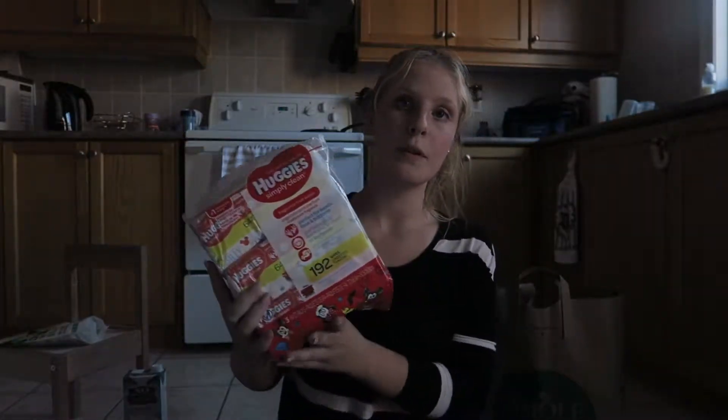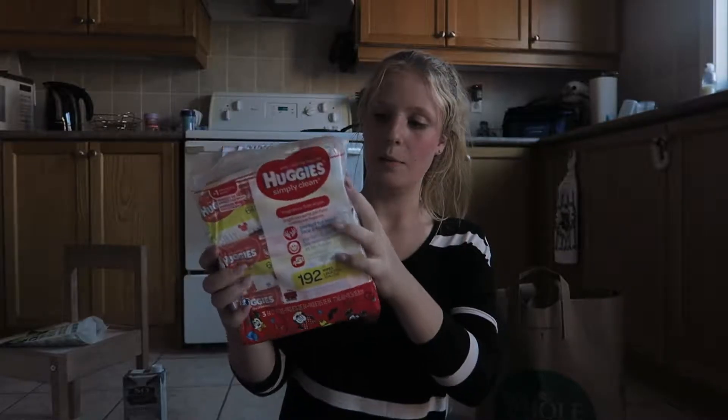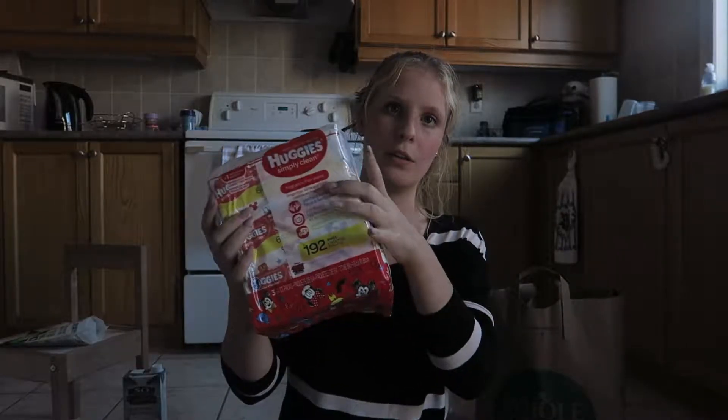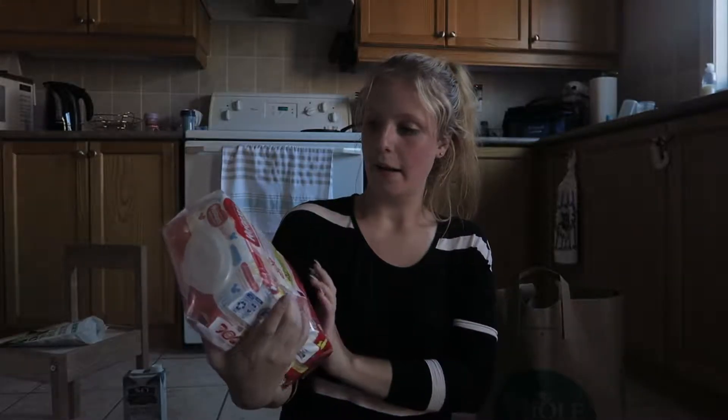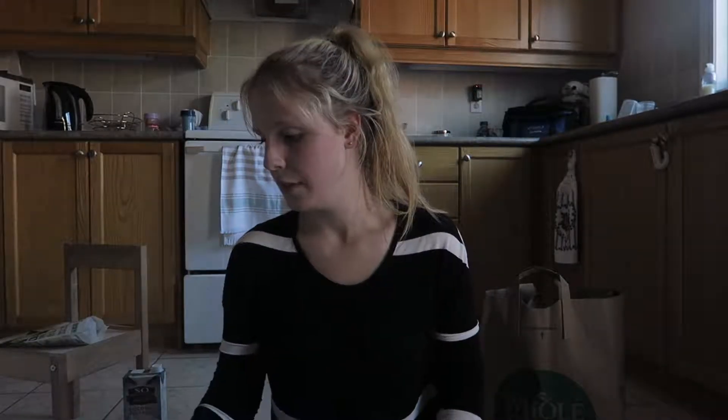For Kaylee's preschool I'm supposed to send her with some wipes, so I got this three-pack of Huggies wipes - just three separate individual packs. I thought this would be good to send with her because you have to send them with wipes.